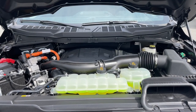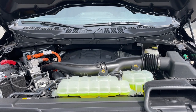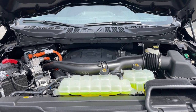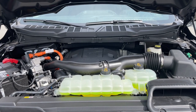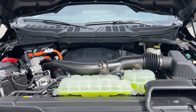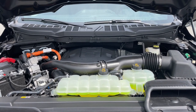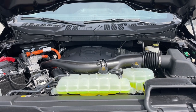This is a 3.5-liter V6 twin-turbo engine. It has a 35-kilowatt-hour motor that lives inside the special 10-speed automatic transmission. It's also a 4x4, and it has a 1.5-kilowatt-hour liquid-cooled battery that lives underneath the vehicle, encased so there are no lumps or bumps.